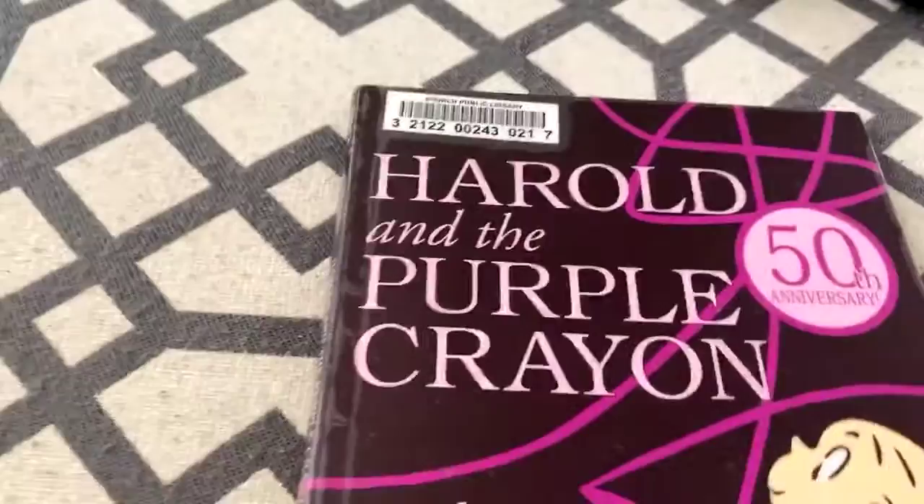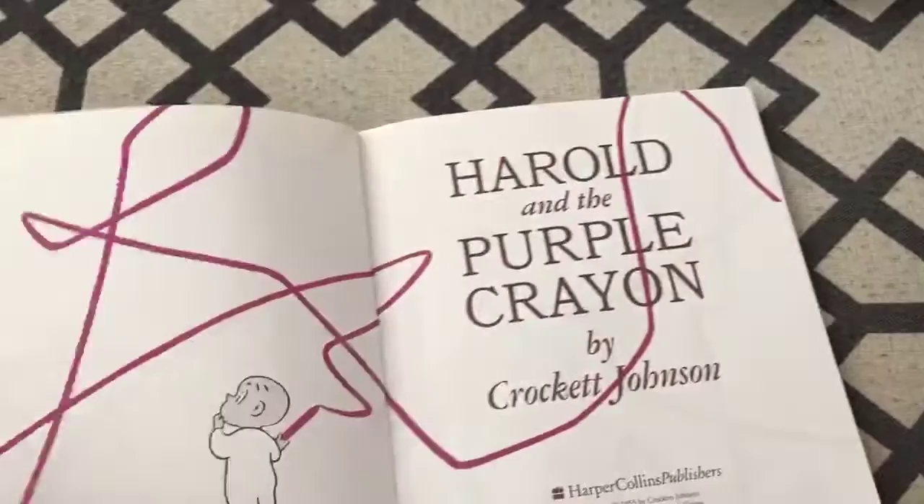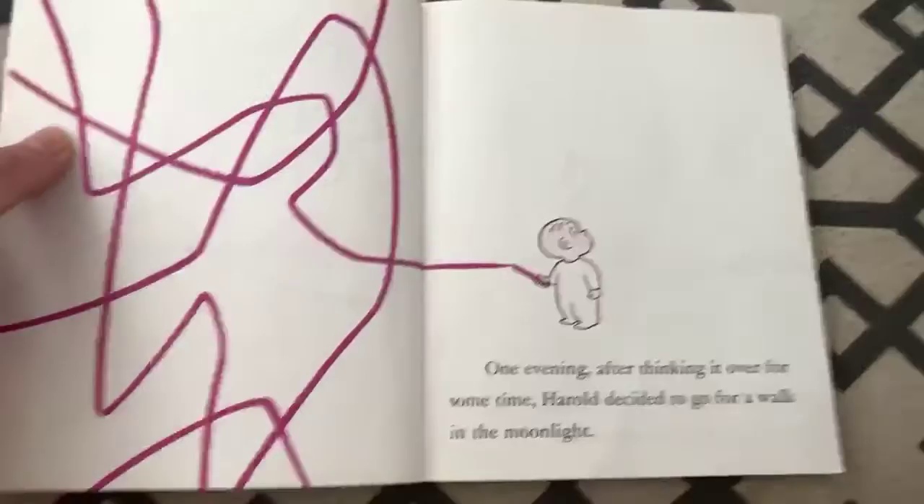I'm going to try a different way of doing it this time so you can see the book a little bit better and you don't have to look at me so much. And maybe the words won't be backwards if you're trying to read along. So today's first book is Harold and the Purple Crayon. We just got a bunch of new books from the Ipswich Public Library yesterday, so it's exciting to have the library back open.